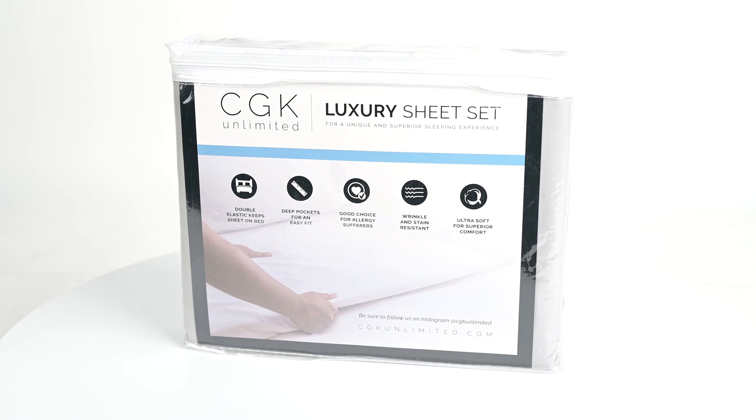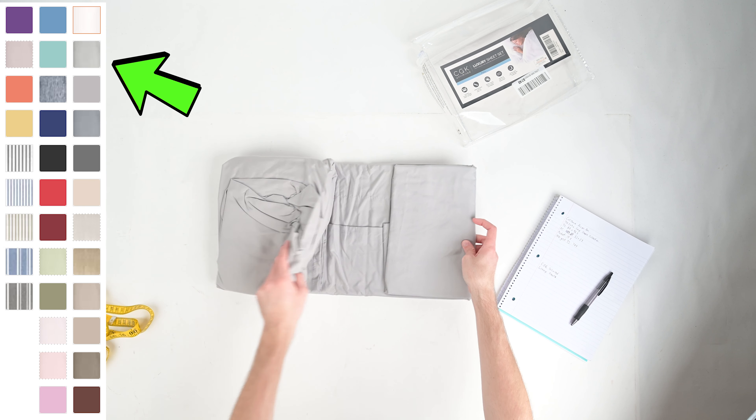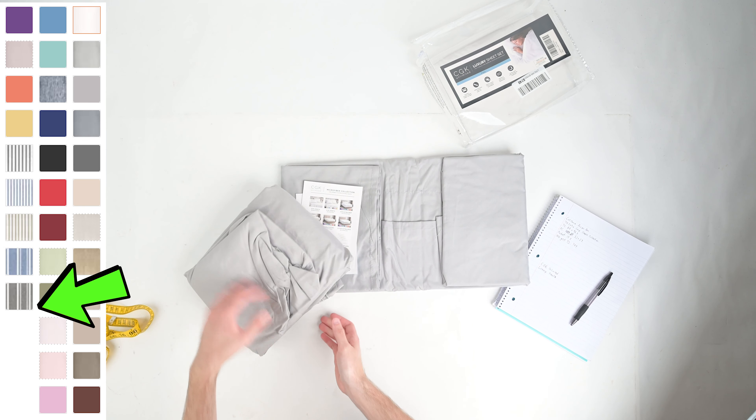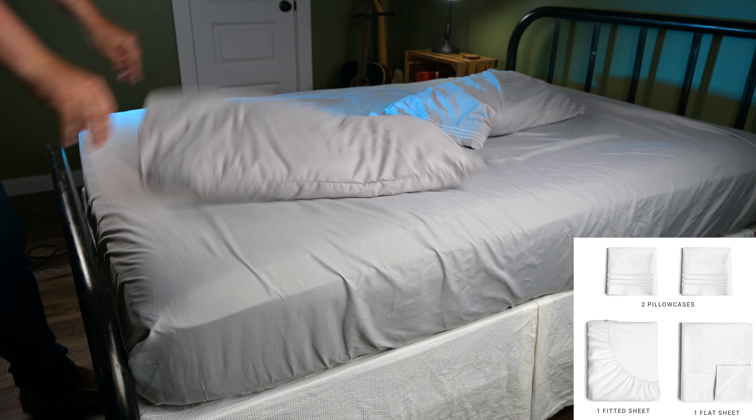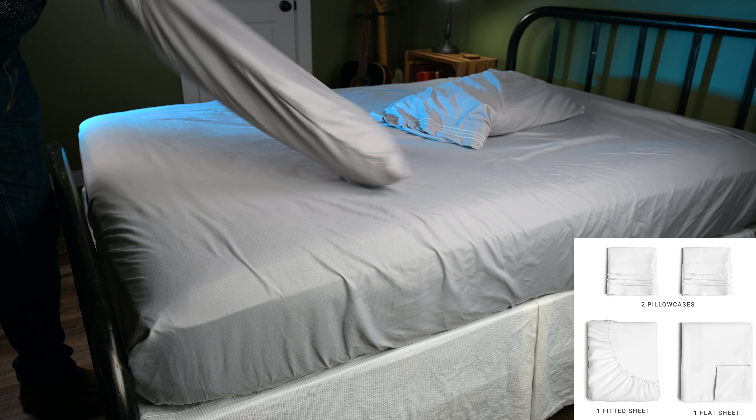The CGK Unlimited Sheet Set is available in 40 colors, including 5 striped prints and 35 solids. Sizes range from twin to king, including the less common sizes Twin Extra Large and Split King. Each 4-piece set includes 2 pillowcases, 1 fitted sheet, and 1 flat sheet.